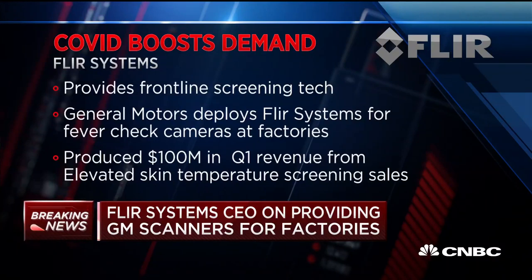This is really unprecedented. For 17 years, we've been providing this technology, but typically to ports and borders and airports, trying to screen for people coming through customs that may have a virus. If we look at SARS, H1N1, Ebola, all of those events together don't compare to the demand that we've seen now, and from customers that we wouldn't have expected.